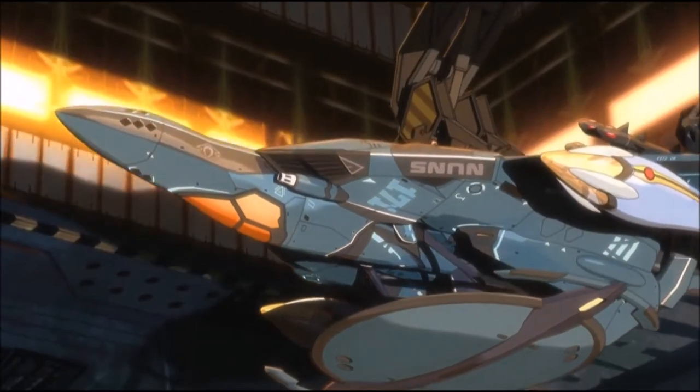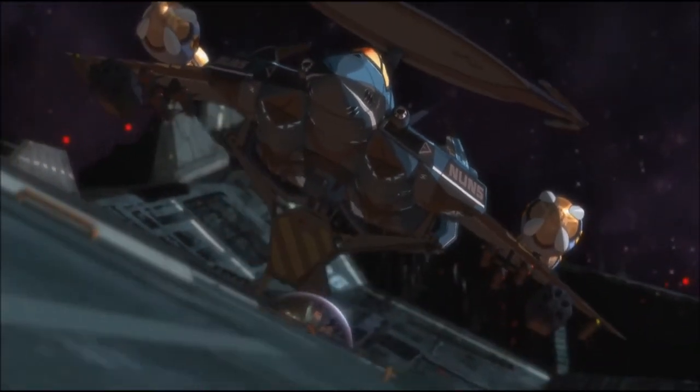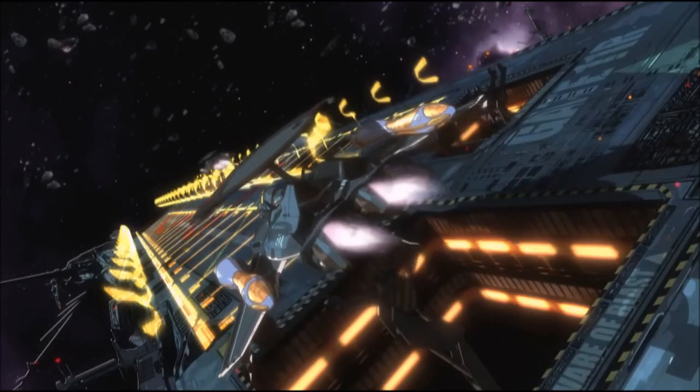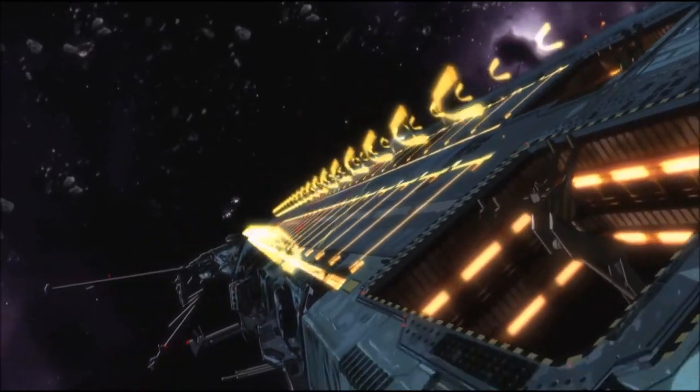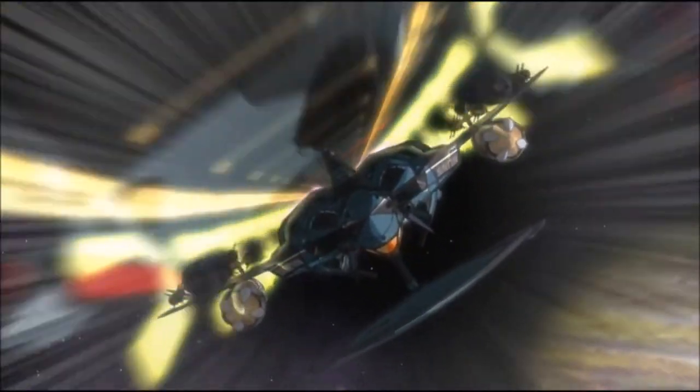Next is one large dorsal-mounted radome and one ventral-mounted antenna. This large radome and antenna are optional equipment designed for cyber warfare, radar, and scanning. It is only used for the early warning and reconnaissance patrol version of the Nightmare Plus, designated as the RVF-171 Nightmare Plus.